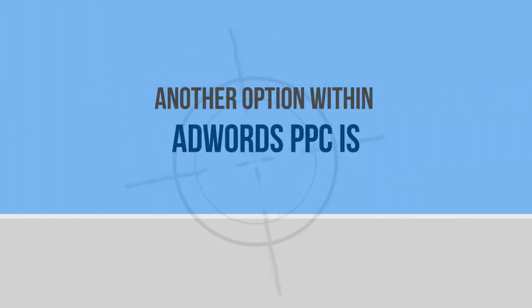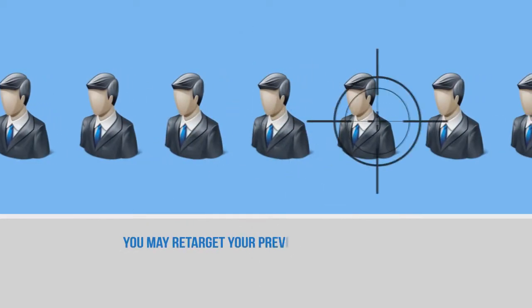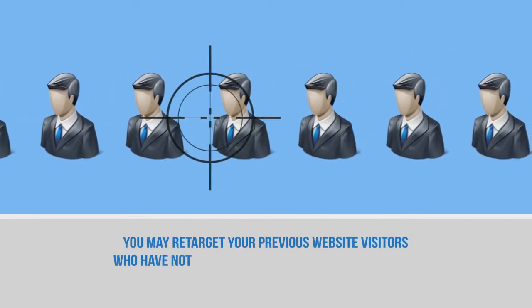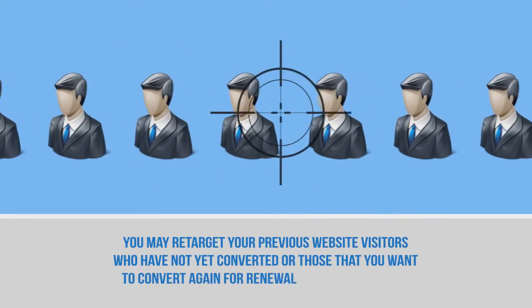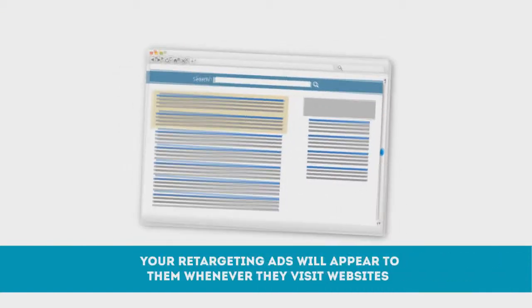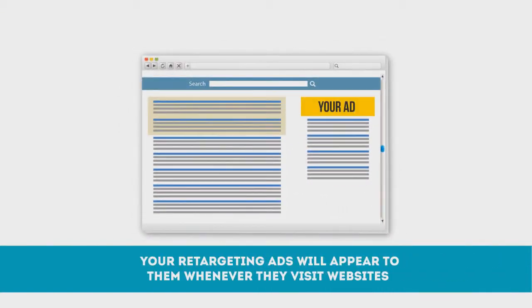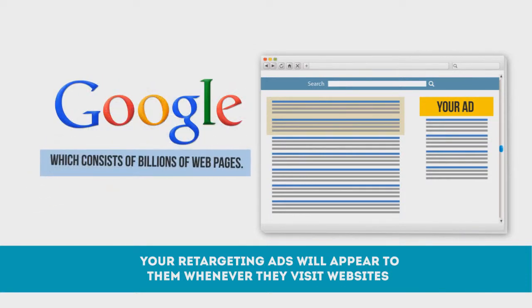Another option within AdWords PPC is remarketing. You may retarget your previous website visitors who have not yet converted, or those that you want to convert again for renewal or repeat business. Your retargeting ads will appear to them whenever they visit websites that are part of the Google network, which consists of billions of web pages.